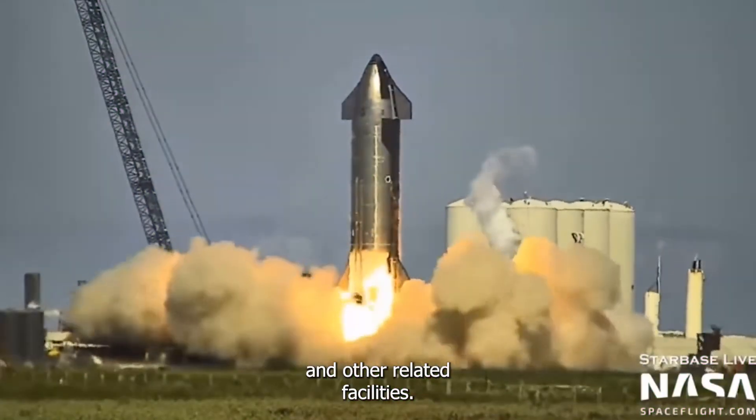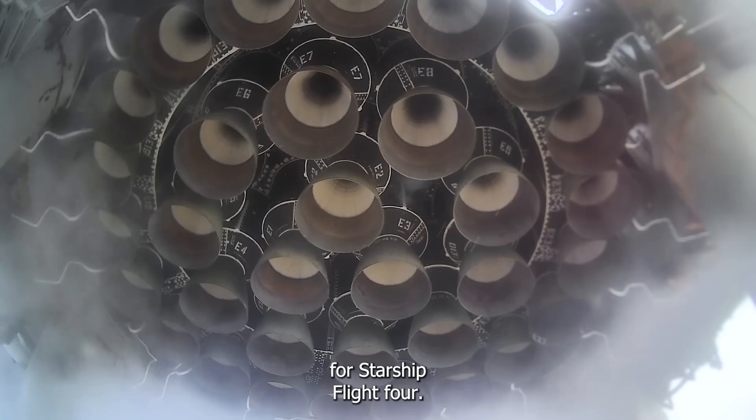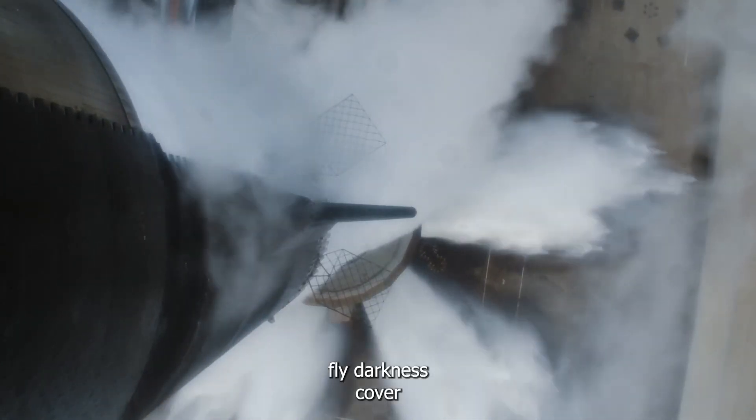Attention all operators, on a countdown: this is the final go/no-go poll for Starship Flight 4. Stage 1? Go. Stage 2? Go. 8x2? Go. Flight directors, go for launch.